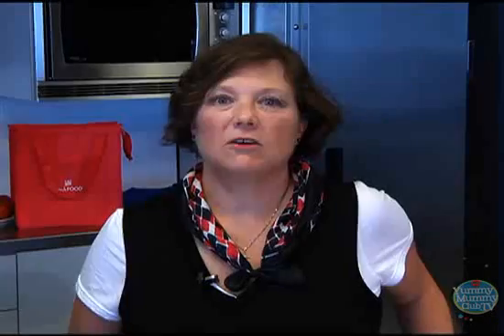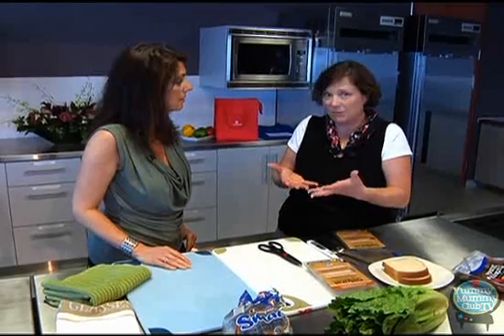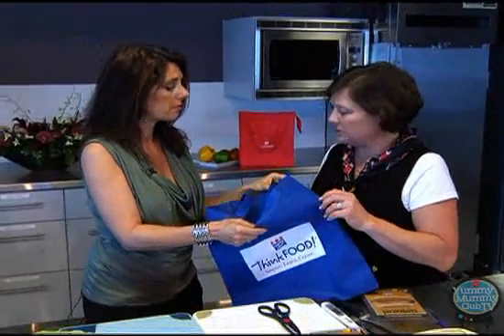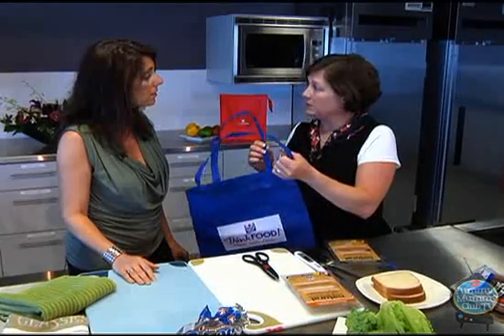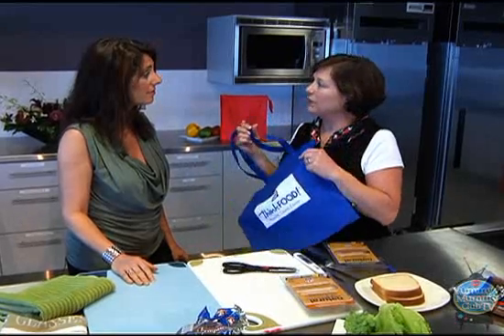Tip number four: avoid cross-contamination. A lot of you have probably heard this about having separate cutting boards — one for meat, one for non-meat items — making sure you wash them thoroughly. A personal pet peeve of mine is folks that load up a plate with hamburgers, take it out to the grill, and then take the freshly cooked hamburgers and put them right back on the same plate the raw product came out on. Also, as we're all becoming more concerned about our environment, a lot of us are using reusable bags. Do you wash your bags? You've got fresh produce, you've got meats in here, potentially getting bacteria on your bag. So to avoid cross-contamination, make sure you keep your bags clean.